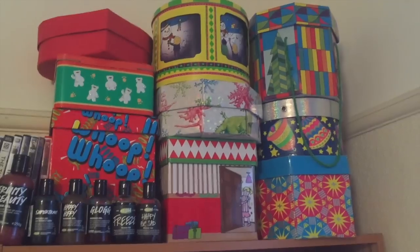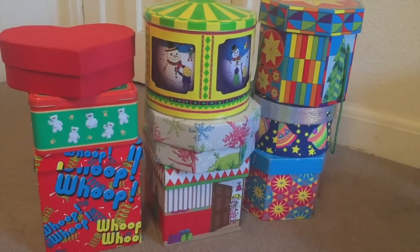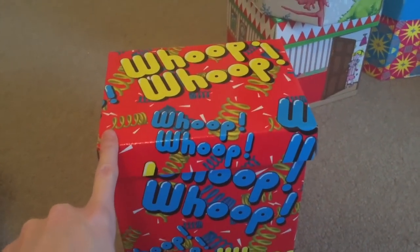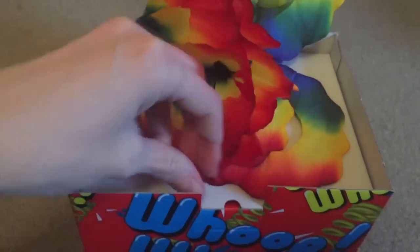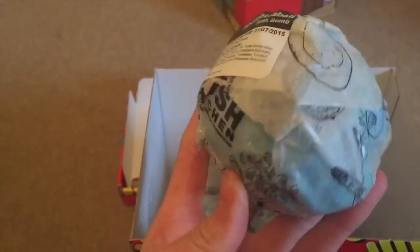So this is on top of my bookcase. These ones all contain probably my favourite bath bombs. Here are the nine boxes I've just taken down from my shelf. Most of these boxes that you see here and the other ones I'm going to show you in a minute have been chosen by me as my favourite designs for boxes.